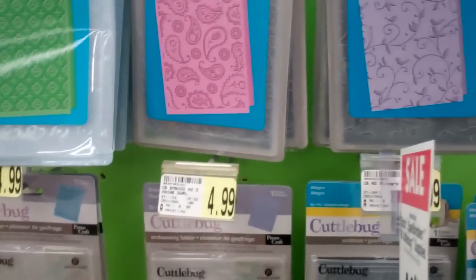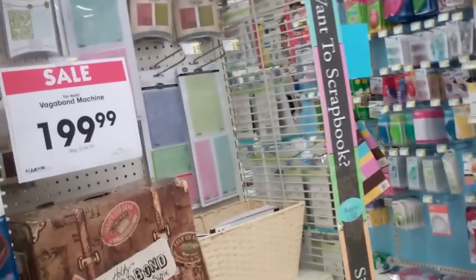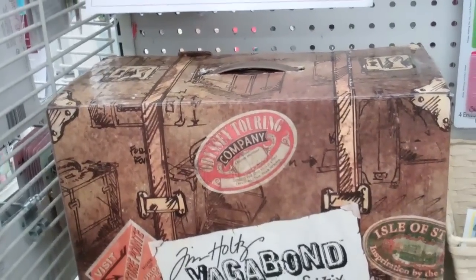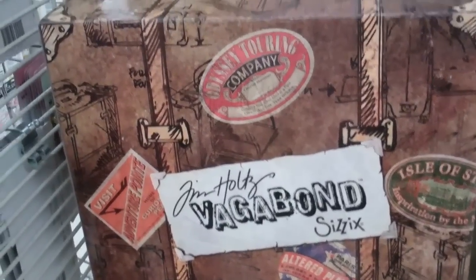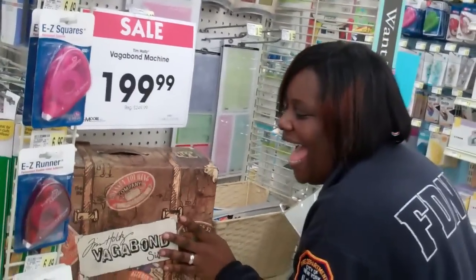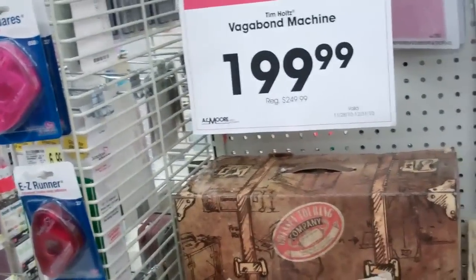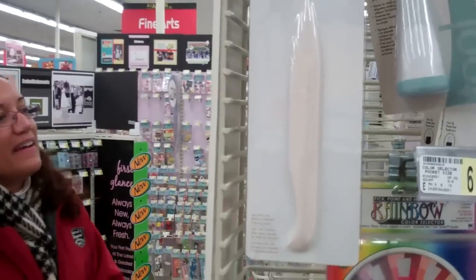You get 40% off the embossing folders here — that's good. Oh, they don't have this in my AC Moore. What? The Vagabond — it's like the Cuttlebug. Oh, Santa! I never saw it up close in person. I've got to touch it. Touching it! I love that, that's nice. Yeah, I watch him use that on YouTube. Gotta get on YouTube. The Martha Stewart phone folder.